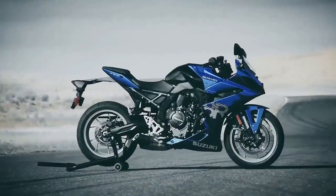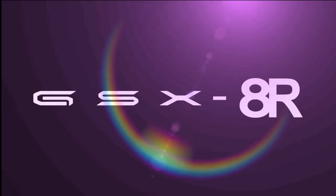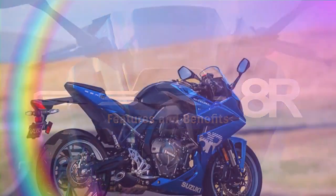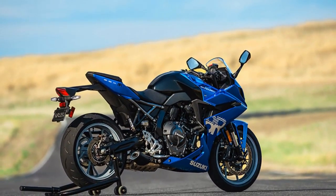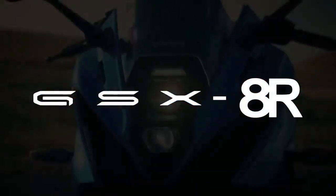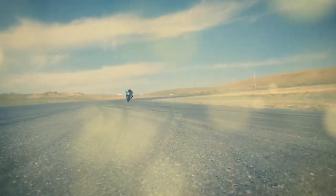A few years ago, when we tested Suzuki's GSX-8S, we were impressed but curious about the possibility of a fully faired version to rival other middleweight parallel twin sport bikes like the Yamaha YZF-R7 and Aprilia RS660. Our curiosity has been satisfied, and by incorporating everything we admired about the award-winning S model along with a more protective fairing for wind resistance and retaining the exceptional engine, Suzuki has created what could be its most adaptable sport bike yet.